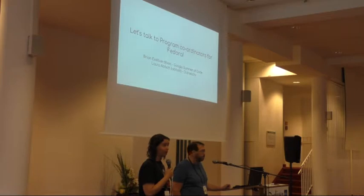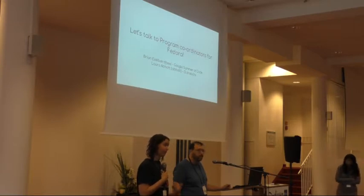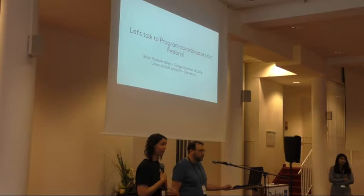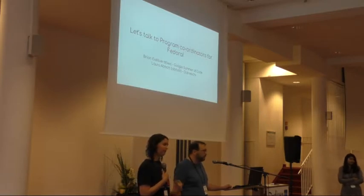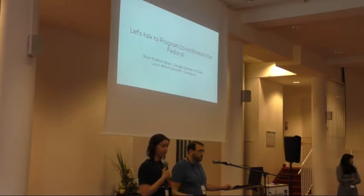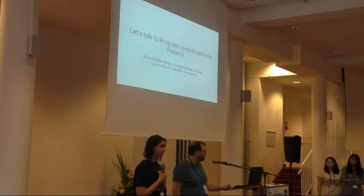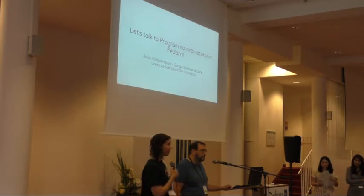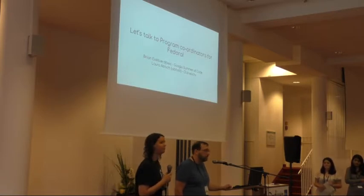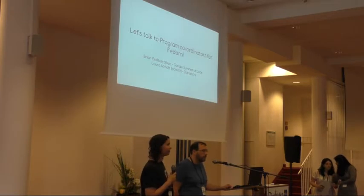If you decide you don't want to be a mentor, that's okay — mentoring is a time commitment and needs to be taken seriously. But just because you can't do it this round, there's always next round. If you have an idea, put in a ticket and we can tag it as a good idea for next round. It's never too early to put a ticket in with an idea for a project. There are always opportunities for mentorship.